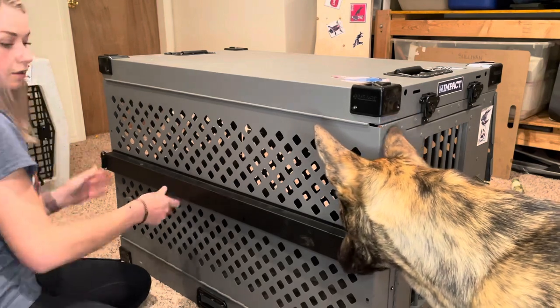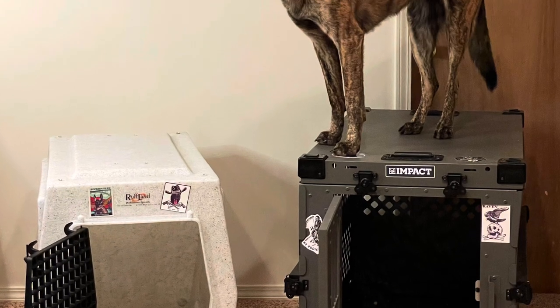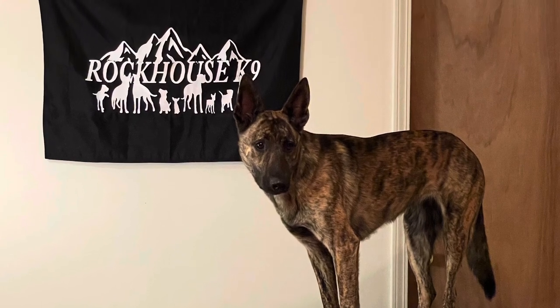Thanks for watching this video about the Rufflin Kennel and the Impact Crate. If you have any questions or comments, feel free to reach out and ask.